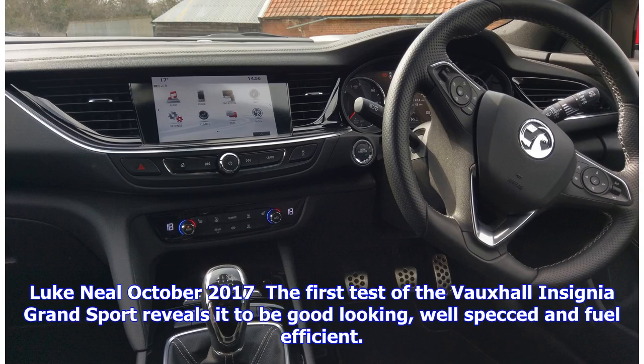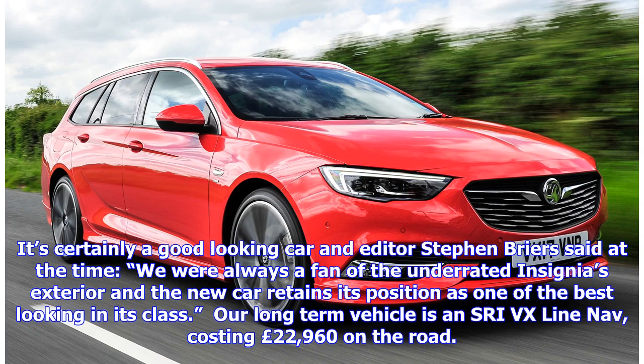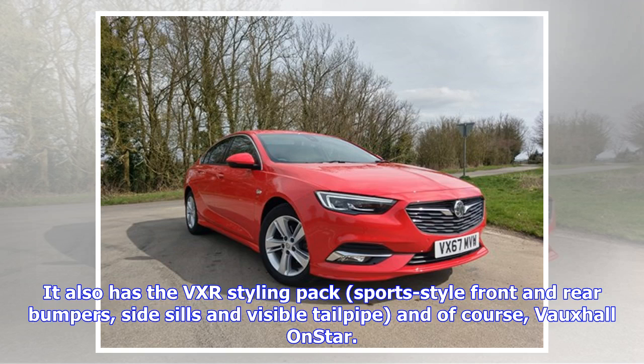The first test of the Vauxhall Insignia Grand Sport reveals it to be good-looking, well-specced and fuel-efficient. The team first drove the Insignia Grand Sport back in March. It's certainly a good-looking car; editor Stephen Briers said at the time that they were always a fan of the underrated Insignia's exterior and the new car retains its position as one of the best-looking in its class. The long-term vehicle is entry VX Line Nav, costing 22,960 pounds on the road. It comes well-equipped with the Navi 900 IntelliLink system, Driving Assistance Pack 1, VXR styling pack with sports-style front and rear bumpers, side sills and visible tailpipe, and Vauxhall OnStar.